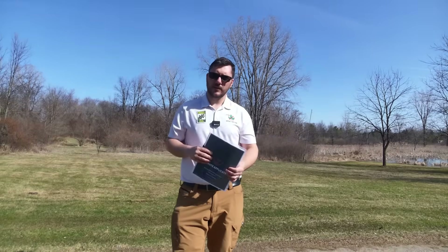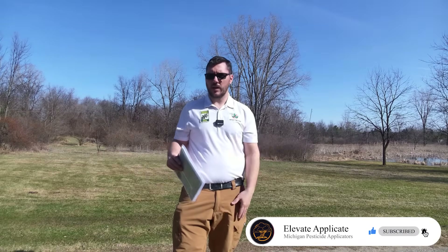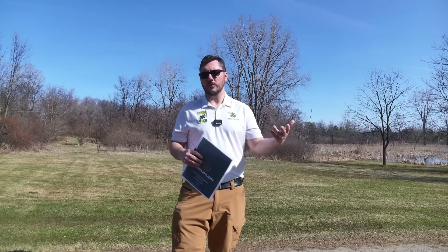What's going on my friends? Welcome to Elevate Applicate. I'm super excited that you're here. I appreciate each and every one of you that have subscribed, that have liked, that have commented on all the videos. And I hope that we're providing value for you if you're a pesticide applicator looking to pass the core exam. Once we get into our category specific stuff, I'm sure that that'll help even more people.